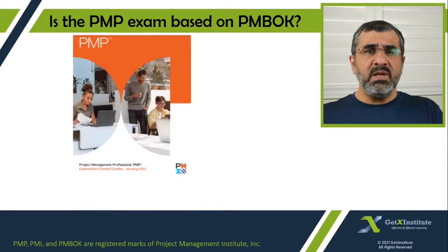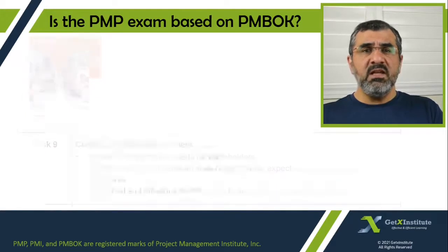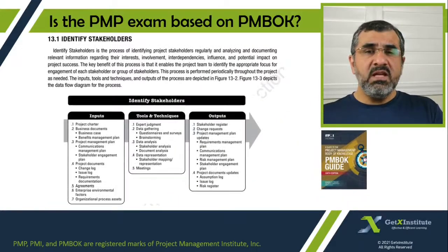For example, it says under the people domain that you will be tested on how to collaborate with stakeholders, and that you are to evaluate the engagement needs of the stakeholders. Now how will you do that? Well, that is what the reference material and other literature will spell out. For example, you can see the stakeholder engagement chapter of the PMBOK guide — it discusses how to assess the needs of the stakeholders and which tools and techniques can be used for this purpose.